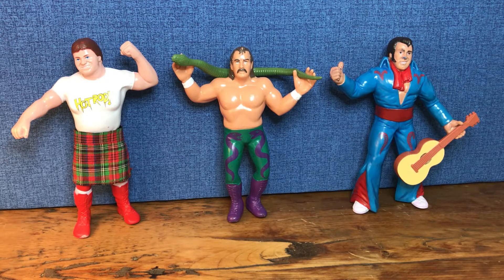Hello everyone, welcome to Collector Wrestlepalooza. Today's video will feature three of my favorite WWF LJN 8-inch rubber action figures.